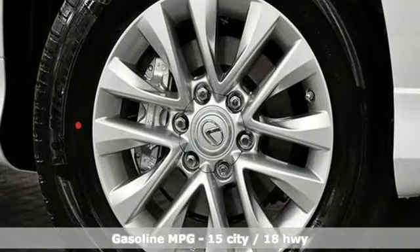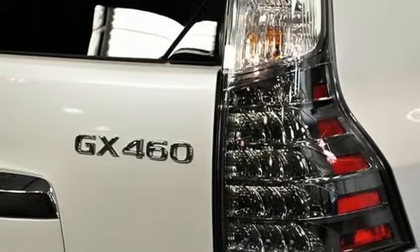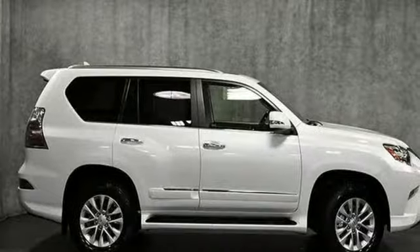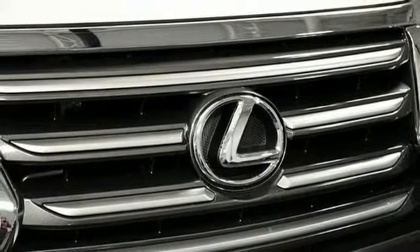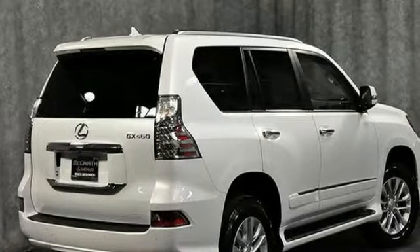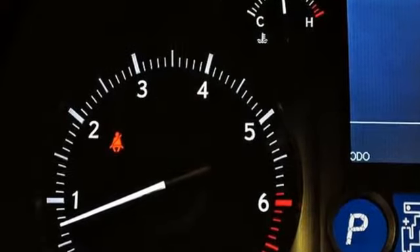Automatic transmission, active front and rear anti-roll bar, tablet docking station, power tilt-down heated mirrors, dual-zone climate control, auto-dimming rear-view mirror, streaming audio, doors and push-button start proximity key, power tilting steering column, front and rear parking sensors, and V8 engine.